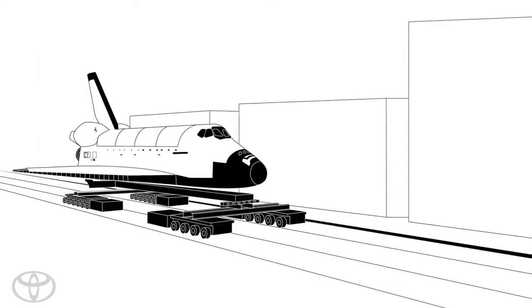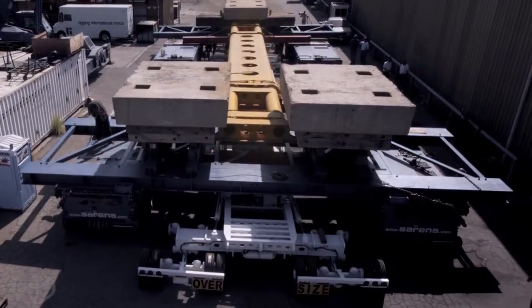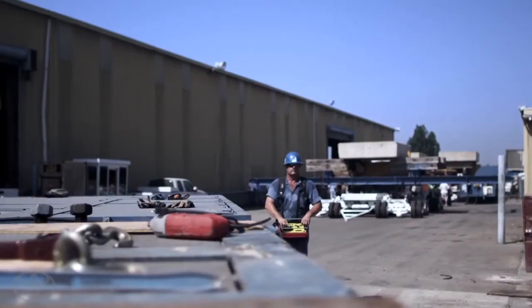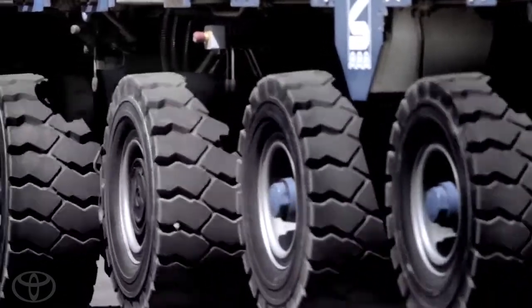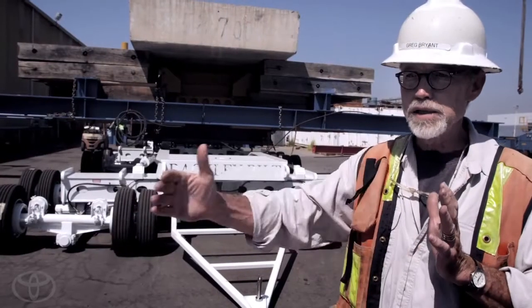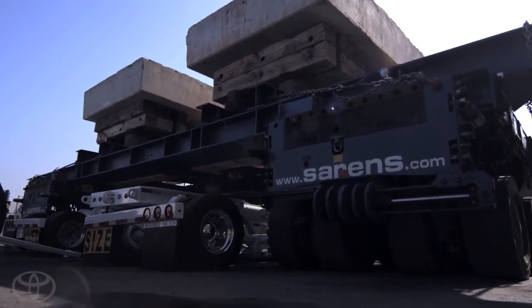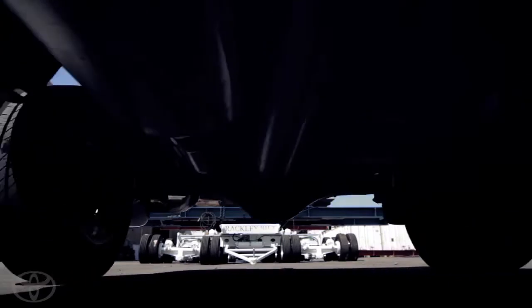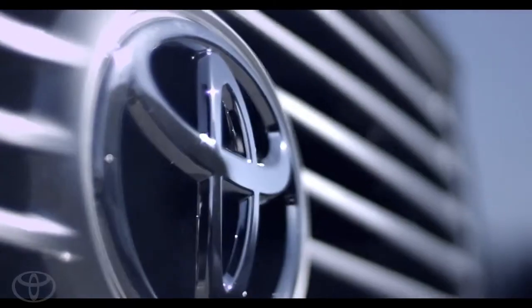The idea is to move it on a set of vehicles that allow it the maximum flexibility. This large transporter is robotically controlled. It's actually going to transport the shuttle Endeavour through most of the route. But at the end of the route, when we get to the final distance up to the Science Center, we have to transfer the shuttle onto our dollies to make that final journey. We can actually move this entire space shuttle with a pickup truck, which we're going to use to tow it straight across that finish line.